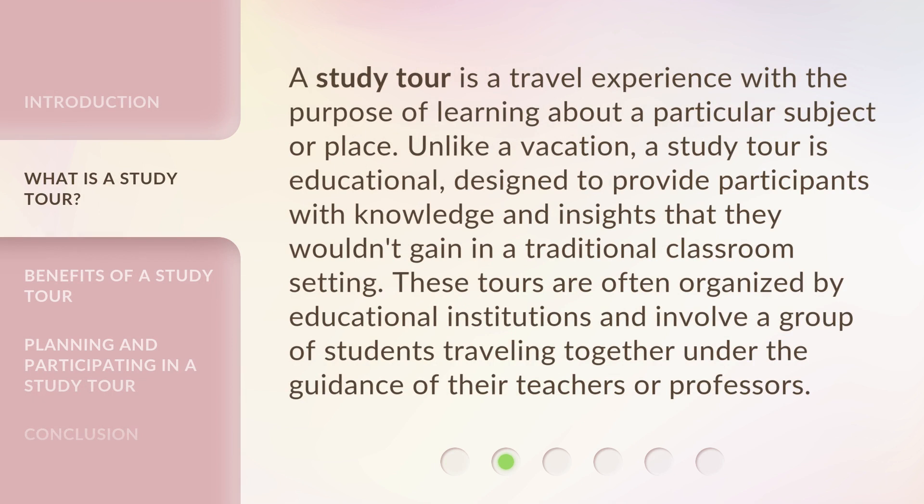A study tour is a travel experience with the purpose of learning about a particular subject or place. Unlike a vacation, a study tour is educational, designed to provide participants with knowledge and insights that they wouldn't gain in a traditional classroom setting. These tours are often organized by educational institutions and involve a group of students traveling together under the guidance of their teachers or professors.